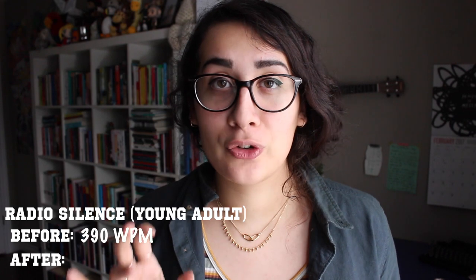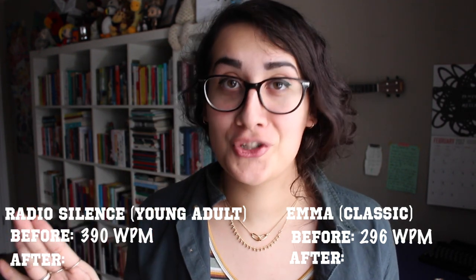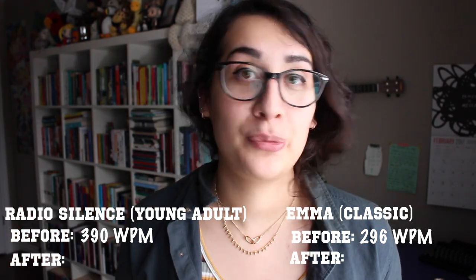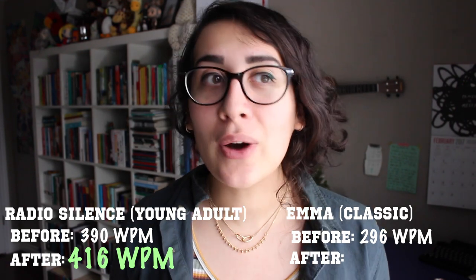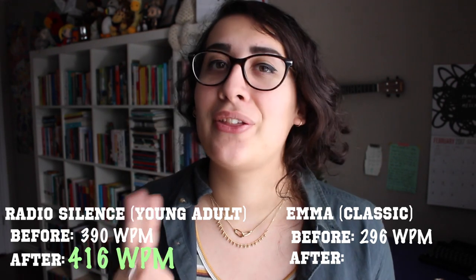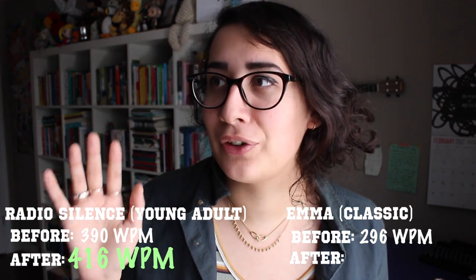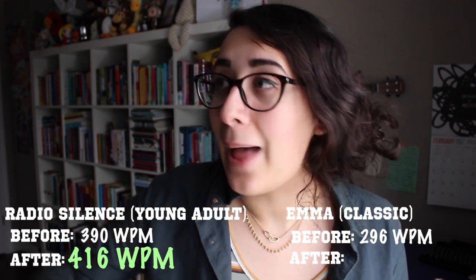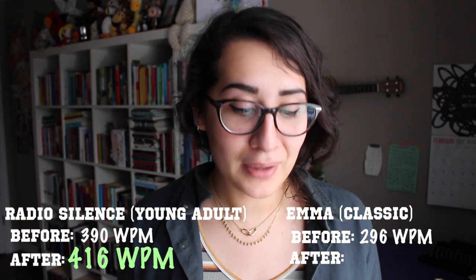I'm going to do the math right now and reveal my words per minute before and after. Welcome to the finale — here is where we look at the statistics. Before, I was reading about 390 words per minute of young adult and 296 words per minute of classics. Here are the new statistics: when speed reading the YA book, I read 416 words per minute. That is a jump, but it's not a huge jump. I think what happened is that this was the first time I ever tried speed reading, I didn't practice beforehand, and I'm so far into this book that I have a certain pace for it — like if a sloth was telling you a story and then a fast rabbit took over, you're still used to the sloth's pace. That's part of why I didn't speed up as much. That's just a theory.